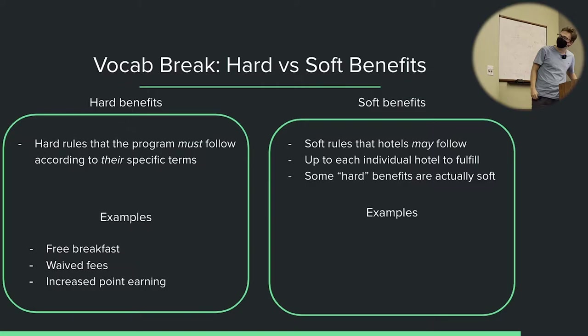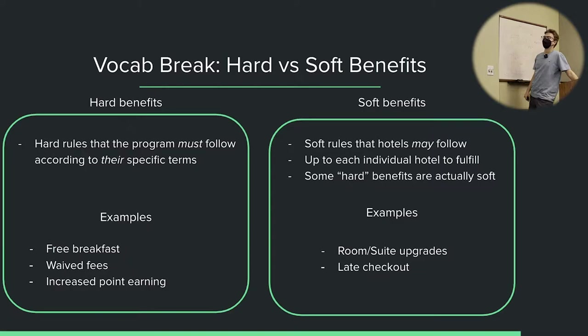Examples of soft benefits: room or suite upgrades. Even though a program may say you are entitled to a room upgrade or suite upgrade upon check-in if available, the hotel doesn't always have to give it to you. Different hotel programs follow this better than others. They may choose to give it to you or not. Even if a suite is available and you're supposed to be eligible, they might say this suite is not eligible for elite member upgrades. So even though this should be more of a hard benefit, I'm classifying it as a soft benefit — it's up to the hotel to actually implement.